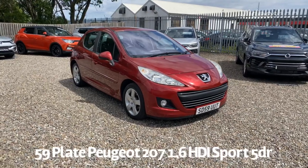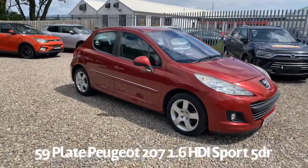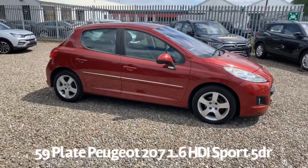Welcome to the Fraser's Cars video walkaround for the Peugeot 207 we have available. This is a 59 plate Peugeot 207 1.6 HDI diesel Sport 5 door.